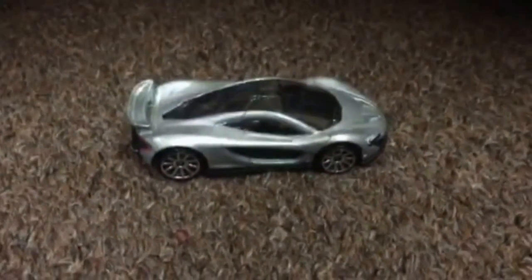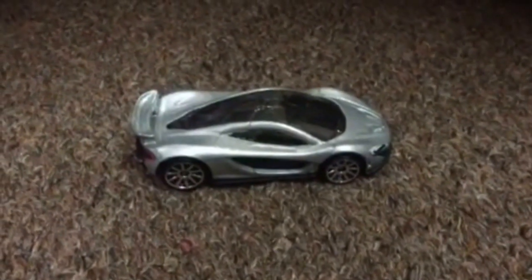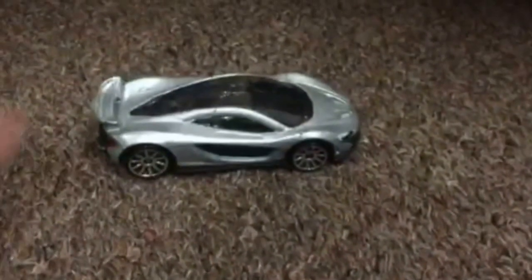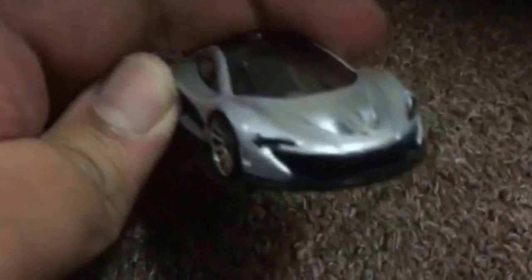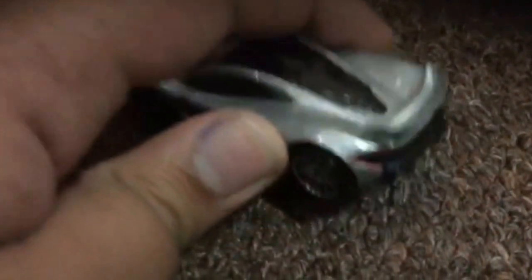Hello guys, I am Khurram and I am featuring for you the McLaren P1 from Hot Wheels. We'll have a closer look at it. This is the McLaren P1 — the beautiful body design, especially the silver color, suits it a lot. The back style, the Hot Wheels McLaren P1, the beautiful rims and the body design is too beautiful.